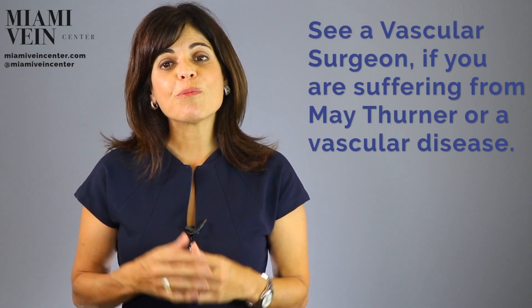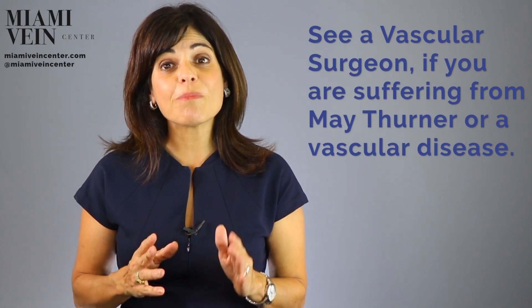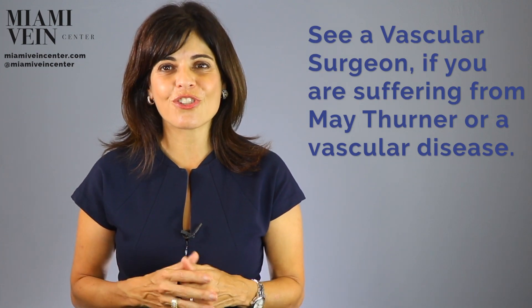So that is, in non-medical terms, May-Thurner syndrome and the best treatment for that syndrome. For people who suffer from May-Thurner syndrome or other complex vascular diseases, your best bet is to see a vascular surgeon.